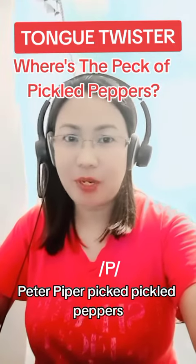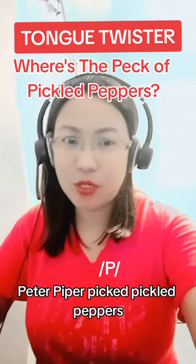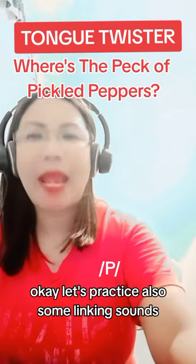Peter Piper. Picked. Pickled peppers. Peck.